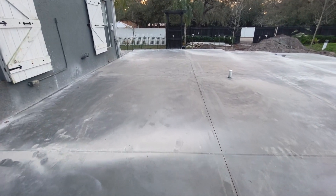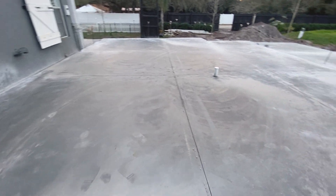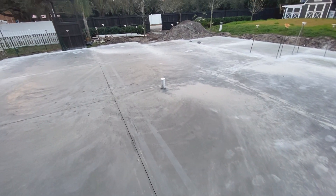I guess you can't complain about a stronger foundation. Everything looks really good. It's just real dusty from when they cut the control joints everywhere today — it was nice and shiny earlier.